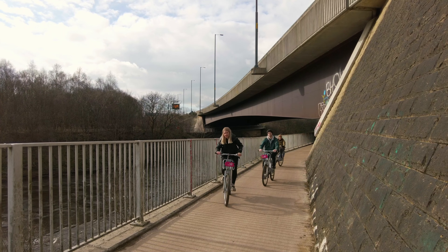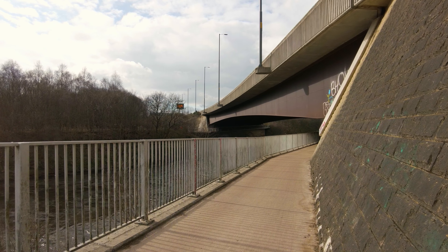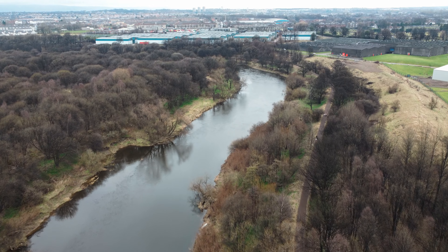The other thing to be aware of is that it's a national cycle route and there are a lot of cyclists coming and going. Some ring their bells, some don't, so you've just got to be a wee bit cautious as you go.